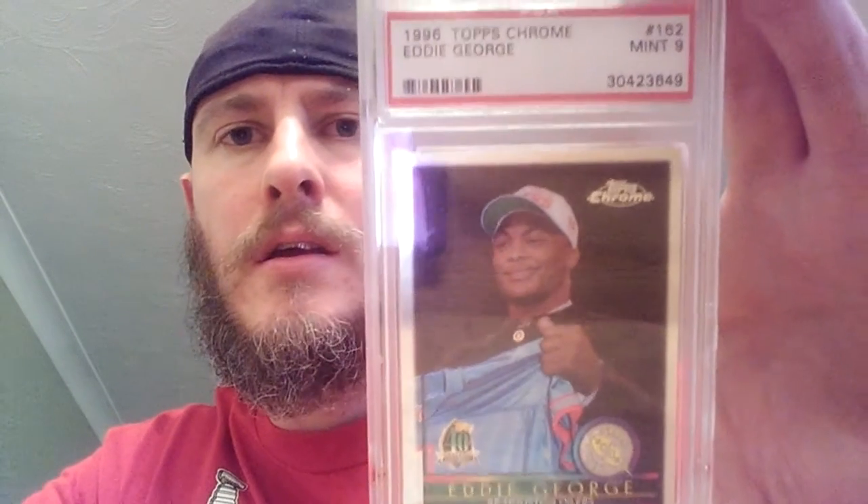A couple for my PSA running back collection: got this Eddie George, that's a PSA 9. Also picked up this Topps Finest Aaron Green rookie in Seahawks colors — not Packers, thankfully — it's PSA 9. And I got this Marshall Faulk, it's a Pinnacle rookie 1994, and that's a Beckett 9. Nice looking card. The only rookie card I had of his was a PSA 8, so this is kind of an upgrade.